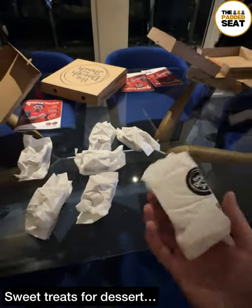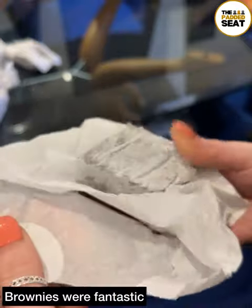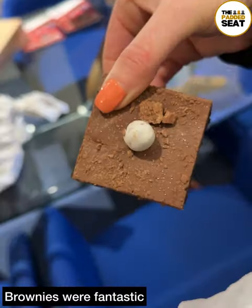Polished off the pizzas, then a bit later on, these were brought into the lounge. And if you've got a sweet tooth like we do, then you're going to love these brownies.